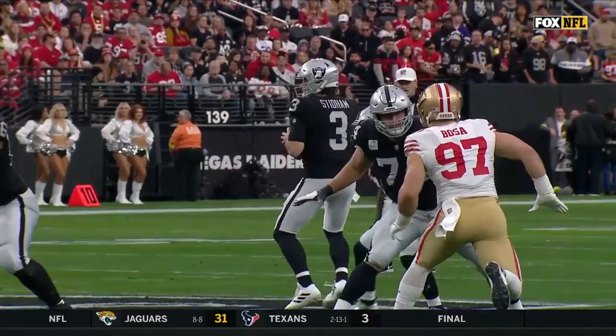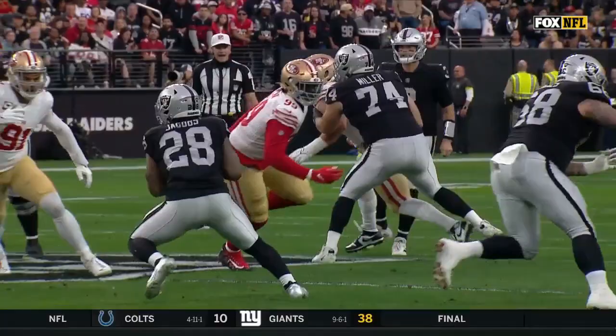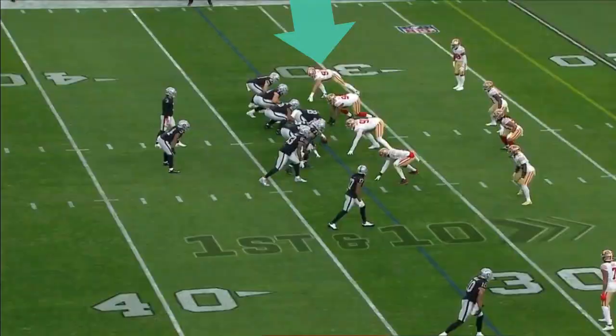He's gonna look left and bring his vision back to the right. Watch him hold the defense as long as he can, making it look like he's going through a progression, and then a quick dump off.